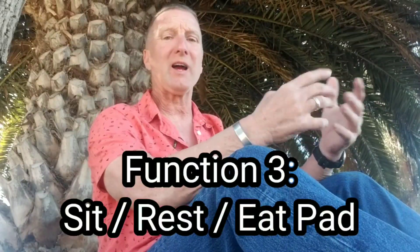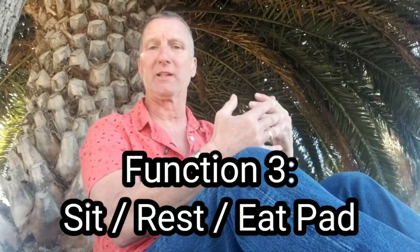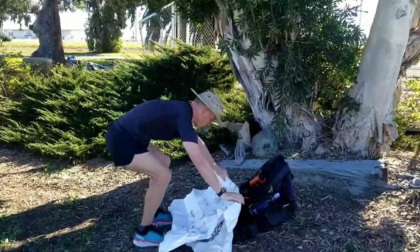The third use for my ground sheet is I use it as my butt pad. This is something I learned while hiking the Pacific Crest Trail. I had the privilege of hiking with some really good hikers — triple crowners, and one guy who was on his fourth through hike of the PCT. The rest of what I'm about to tell you about the versatility of a ground sheet, I learned from hikers far more experienced than me. The third use is to use it as a butt pad — get rid of the butt pad, just set it down whenever I'm going to sit.